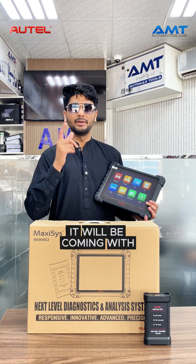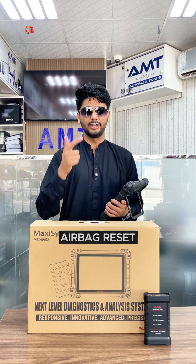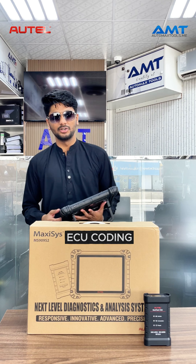Number one, it comes with 41 plus service functions, including all essential resets such as oil reset, airbag reset, throttle, suspension, and many more. Number two, it can also do ECU coding as well as programming.